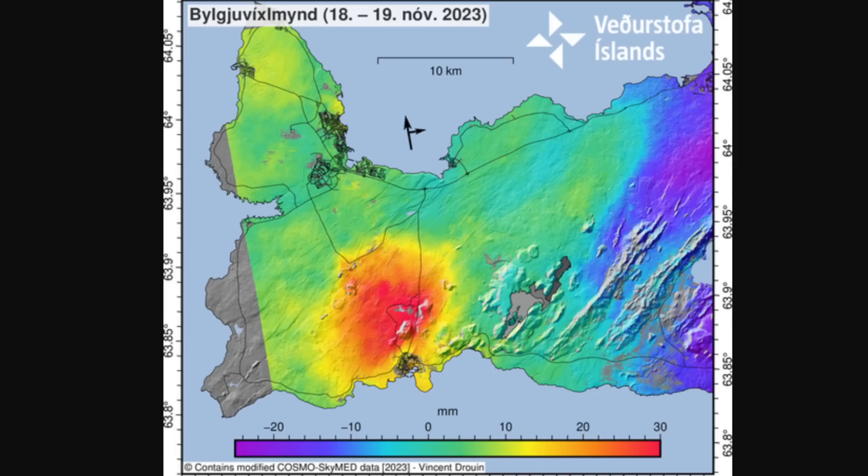You can see clear signs of land rise in Svartasengi, which is this bright red area, and you can see how much it's rising based on the colors. It's clear land rise in this area from the 18th and 19th, and it's in accordance with what has been seen at GPS stations around the area and in the process that started immediately after the magma run on November 10th. Models calculated from the satellite images show that the land in Svartasengi is rising considerably faster than before the magma tunnel formed on November 10th.